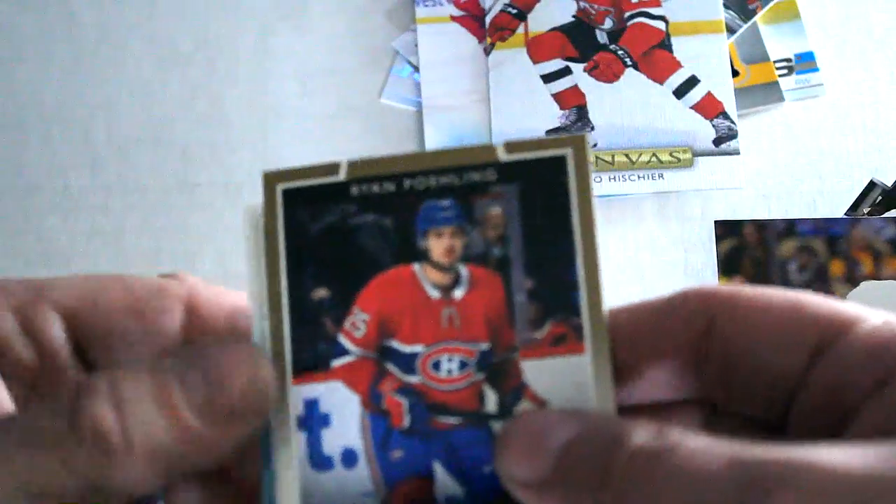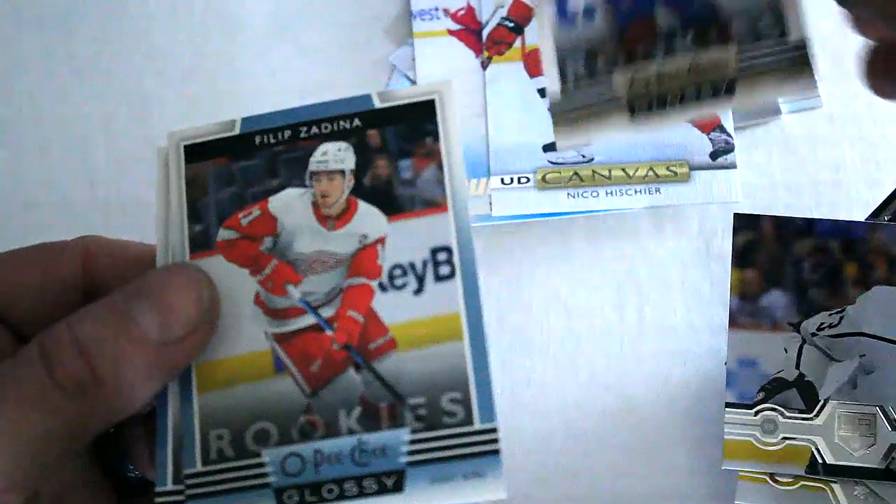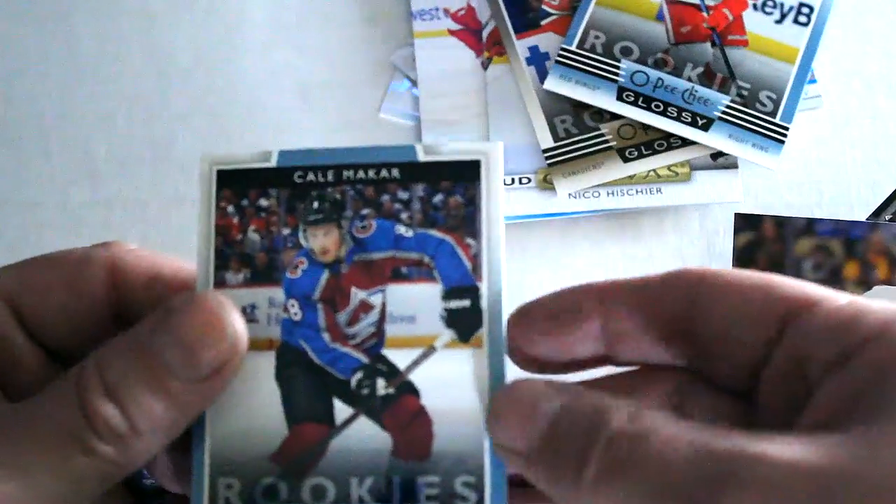Let's see what rookies we get — we have Ryan Poehling Gold, Phillip Zadina, and Cale Makar. So there you have it, we got a lot of great pulls, and now you have an idea what kind of players and inserts come out of this set. Hope you enjoyed!